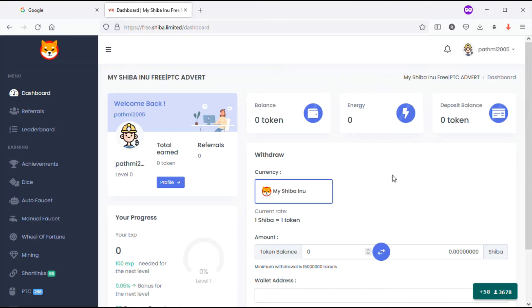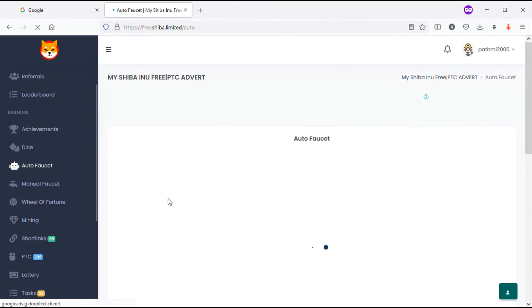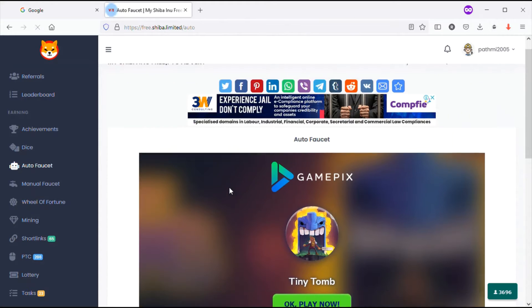This is my dashboard. You can see your login icon, balance, energies, and deposit balance. At the left side you can see your earning options: auto faucet, manual faucet, and others. I will go for the auto faucet - let's see how we can use it.